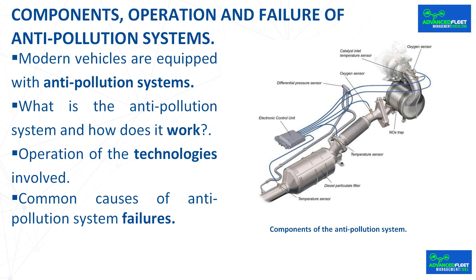Components, operation, and failure of anti-pollution systems. Modern vehicles are equipped with anti-pollution systems designed to comply with current road regulations and promote more sustainable driving. This system, made up of a set of advanced technologies, is indispensable in reducing the polluting emissions that cars generate while running.